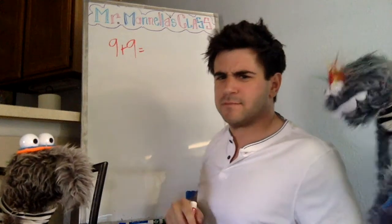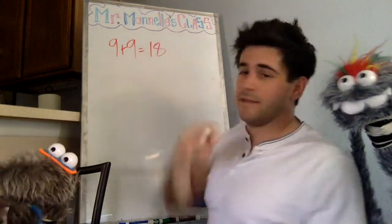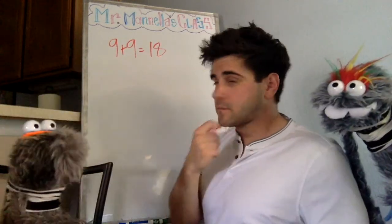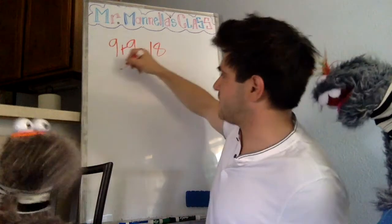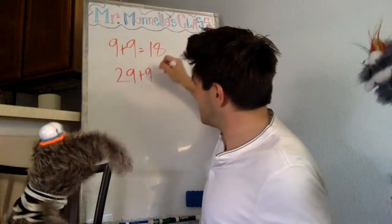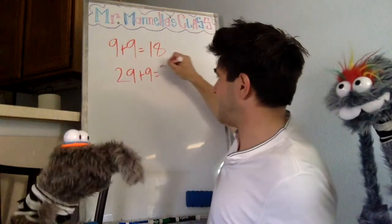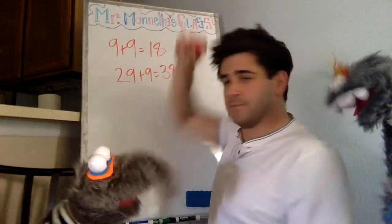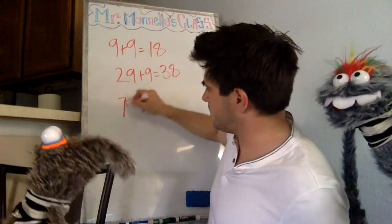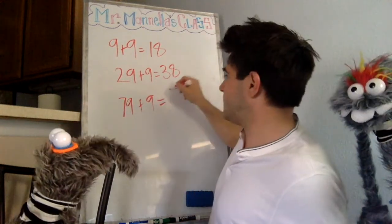Okay, nine plus nine is 18 — that's correct. So that means 29 plus 9 equals what? 38! And if we had 79 plus 9 we'd have 88. Adding 9 always ends in 8.